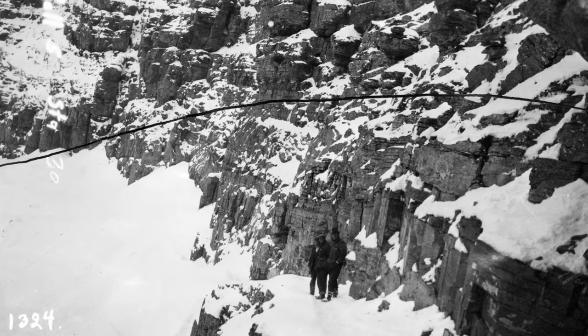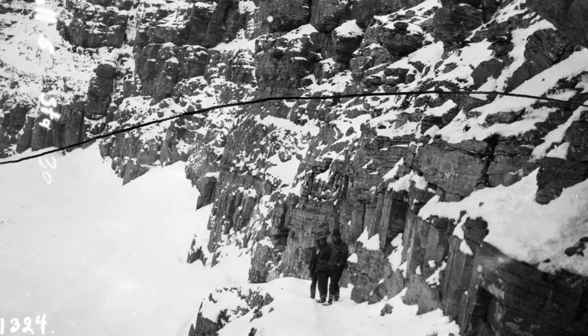In 1924, Frank Kittredge of the Bureau of Public Roads directed a survey of potential routes over Logan Pass. His team started in September and was able to map out 21 miles before winter closed in.